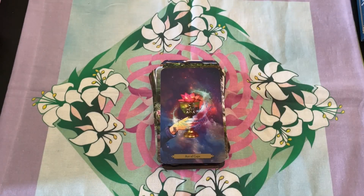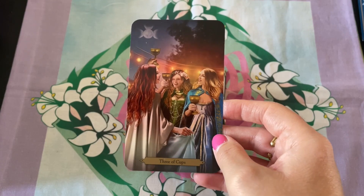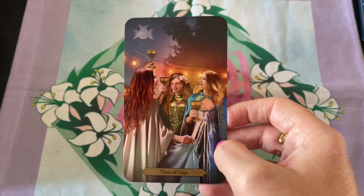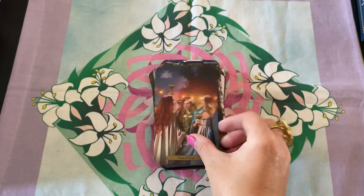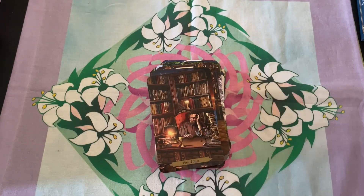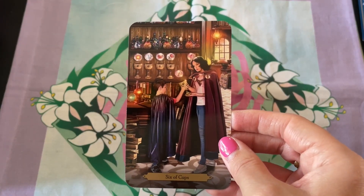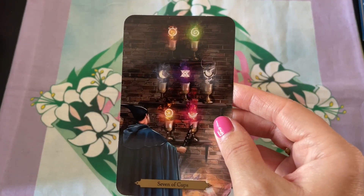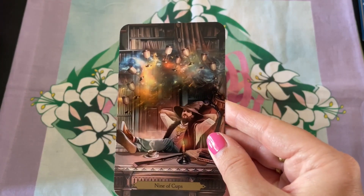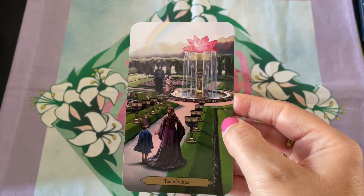Now we have cups, or water. The Three of Cups is like one of my favorite cards — I love this card in this deck. This is a great Four of Cups too. Beautiful Ten of Cups.